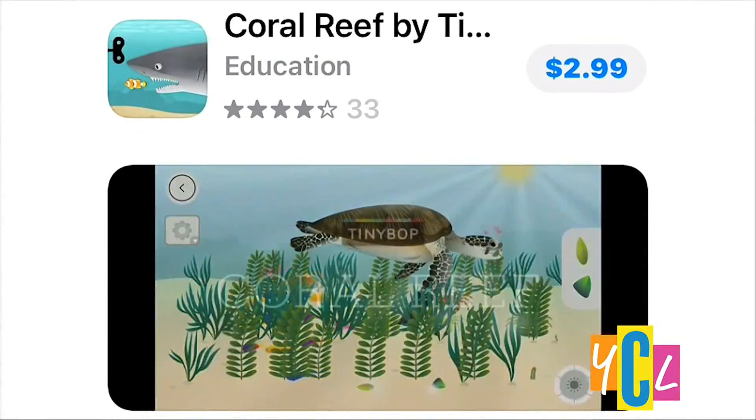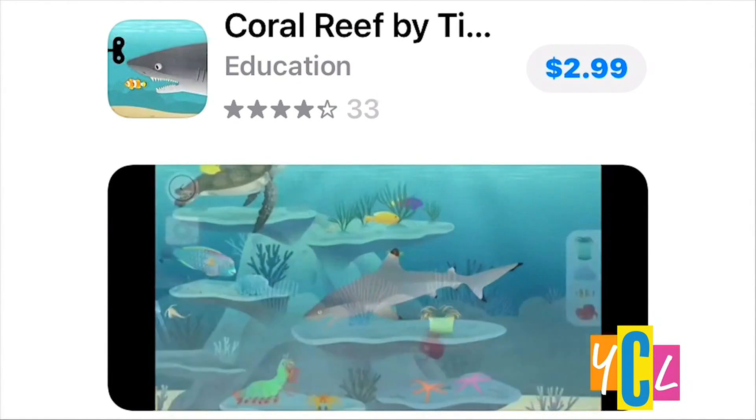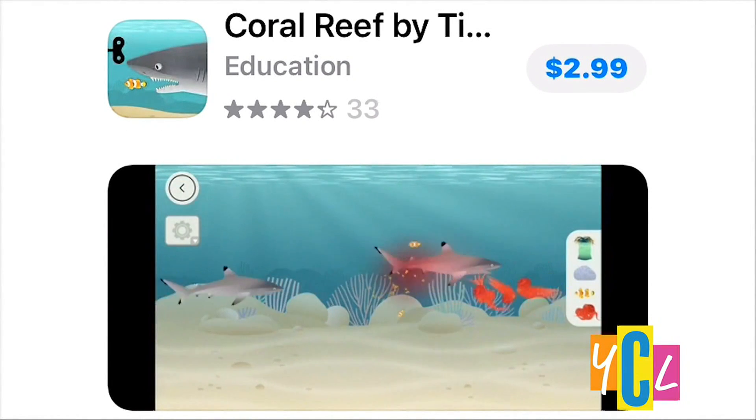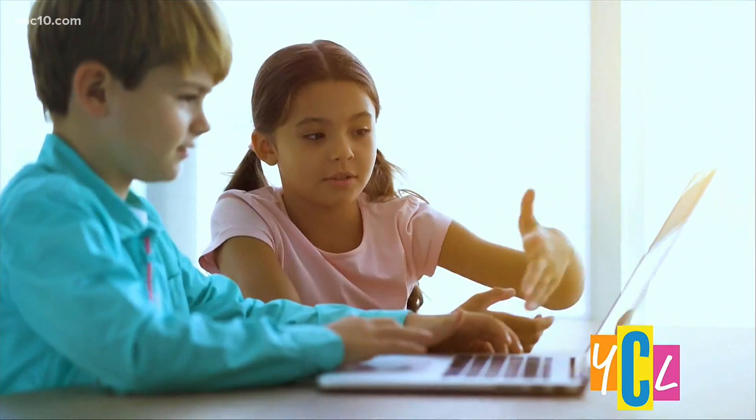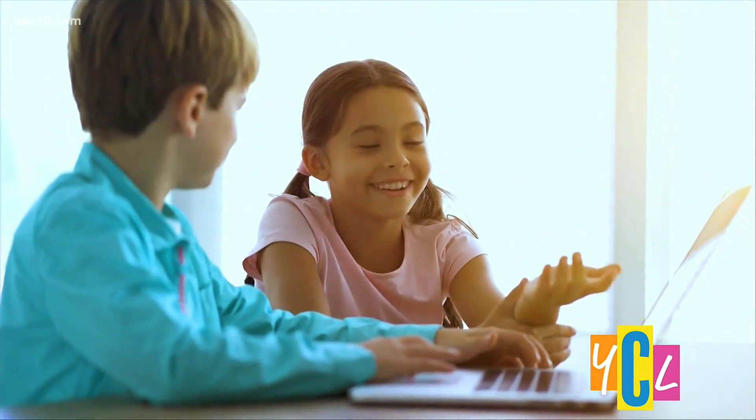There is Coral Reef, where you can explore the biome of a coral reef and interact with sharks and octopus and different types of lobsters and crabs — and it's gross and awesome. And the bonus is kids are learning at the same time.